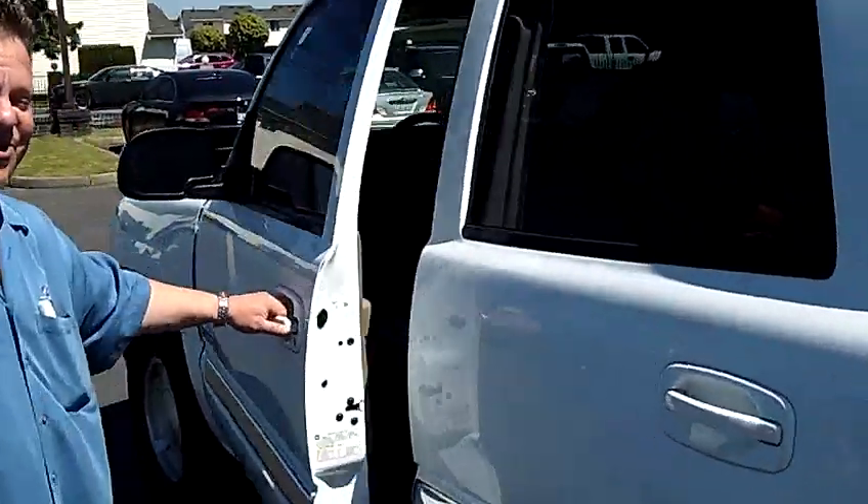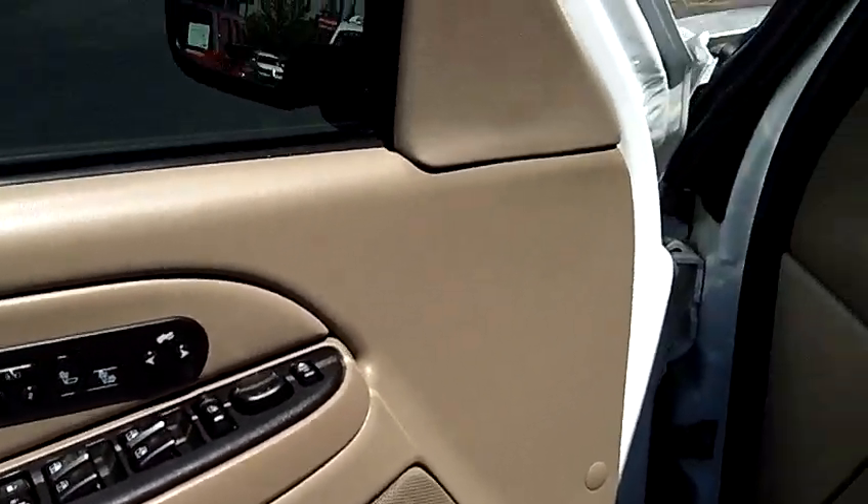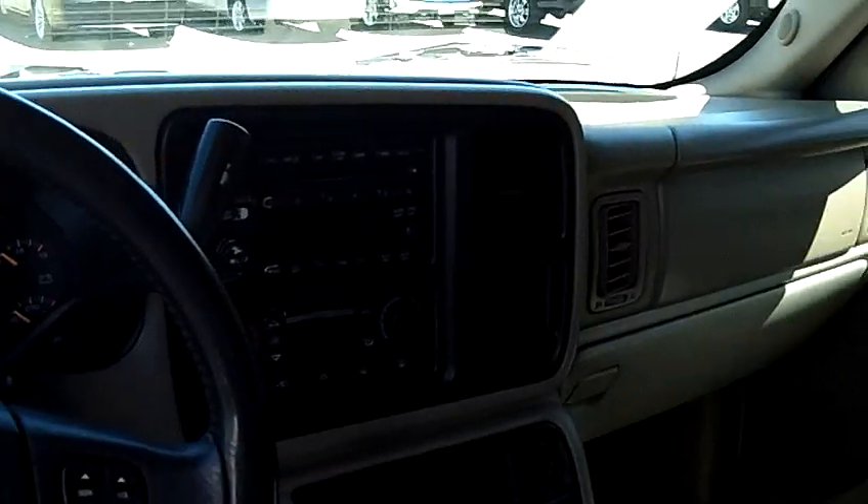Let's give you that tour on the interior. She comes equipped with power windows, power locks, power seats, leather, AM/FM stereo, CD changer.